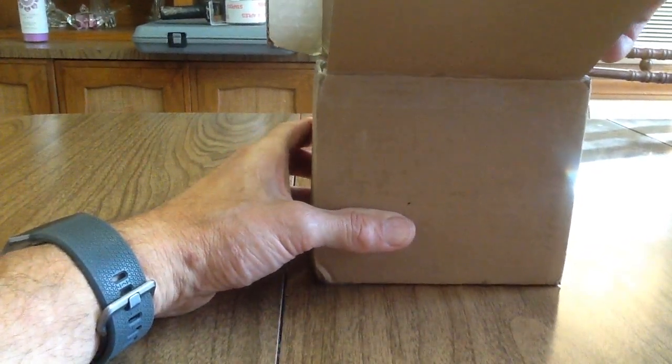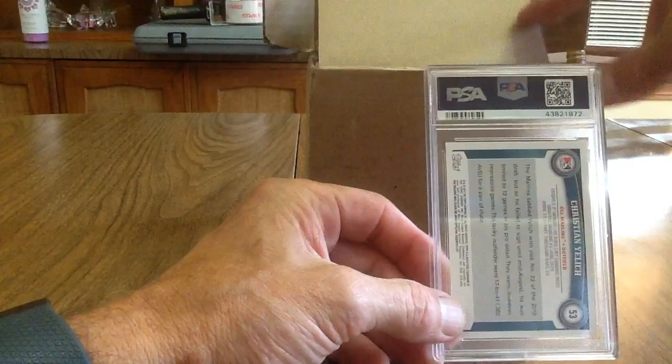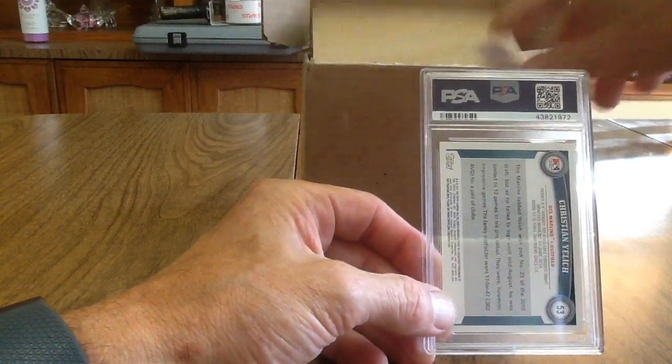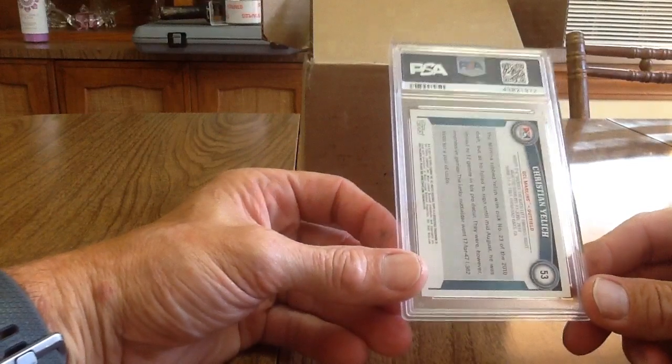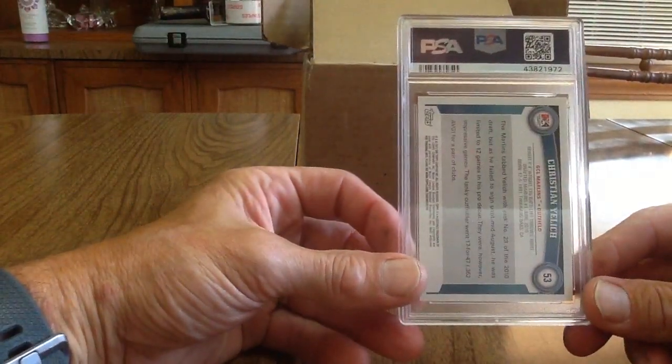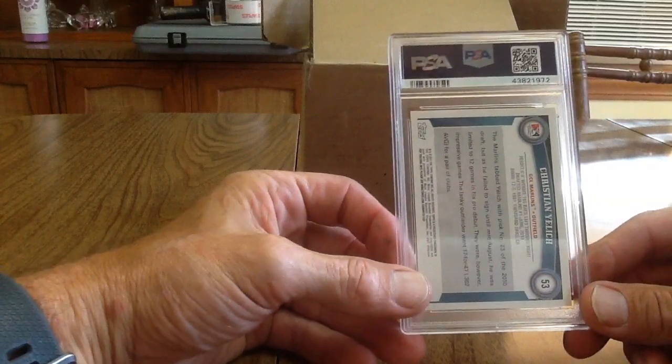I did my preview video on May 5th, and I sent them in the next day on the 6th — so that was about two months and 20 days turnaround, which wasn't too bad really. Anyway, first up is a 2011 Topps Pro Debut Christian Yelich.